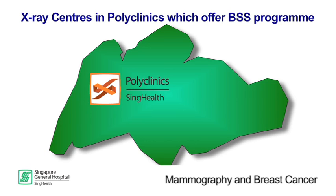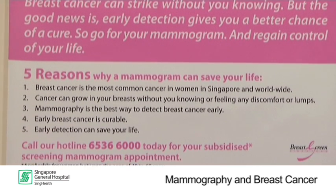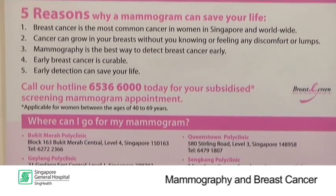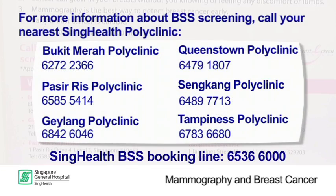BSS is offered at x-ray centres in SingHealth polyclinics. For more information about the BSS screening, you can call the provided numbers. To book an appointment, call the SingHealth BSS booking line.